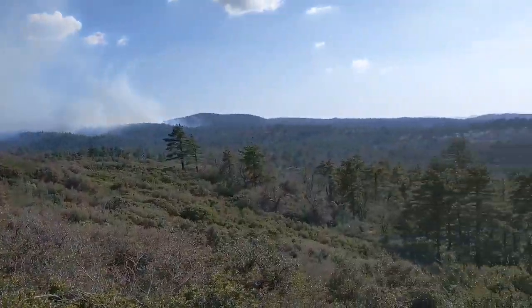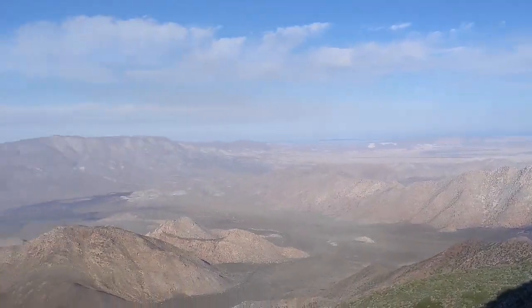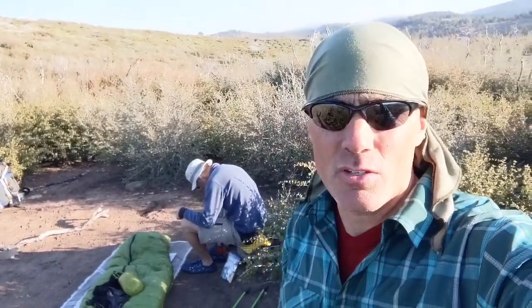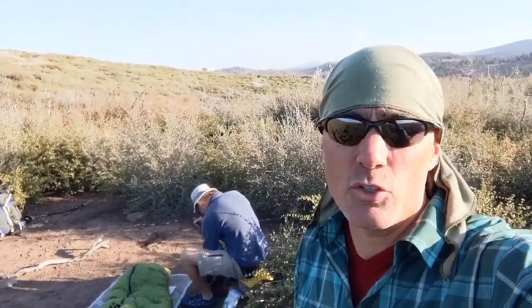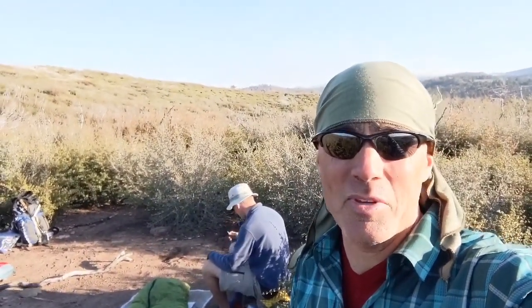We are at mile 46 and this is where we're gonna set up camp for the night on March 6th. Chuck is over there doing a little foot maintenance. We're gonna be cowboy camping again. Today was pretty good — we got 14 miles in and the terrain was much easier. There was that controlled burn that got us a little worried, no snakes again, which is awesome. Another great day on the PCT. We'll catch you later.